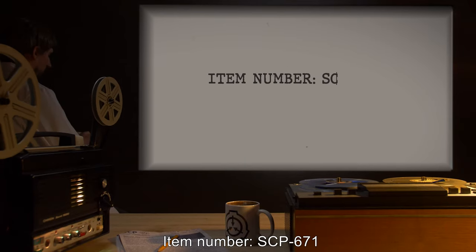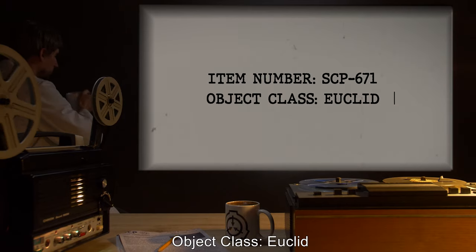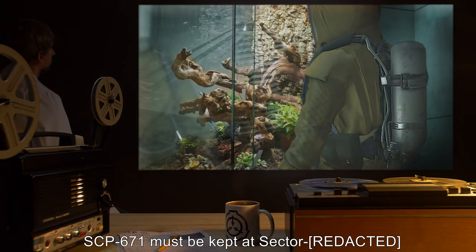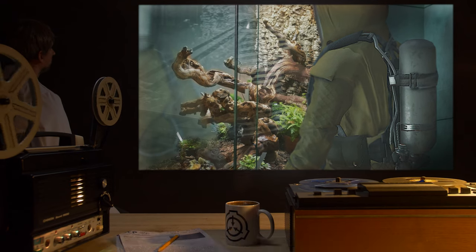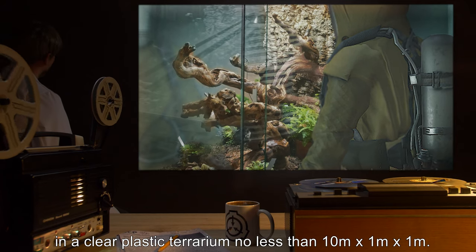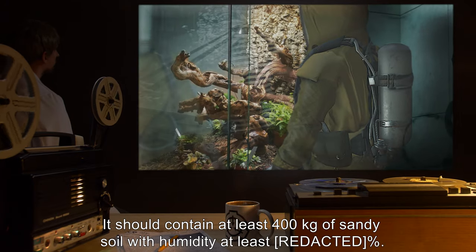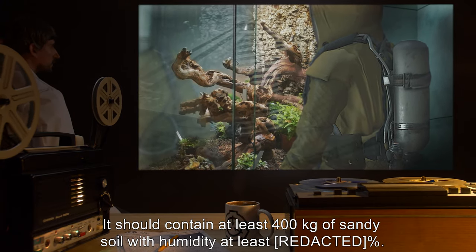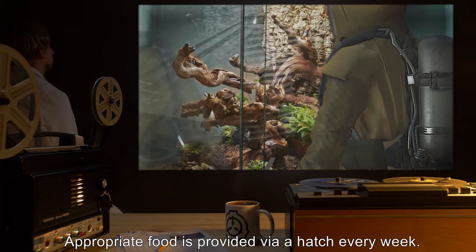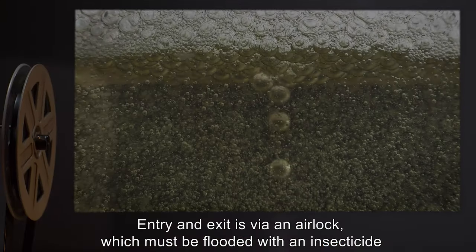Item number SCP-671, object class Euclid. Special containment procedures: SCP-671 must be kept at sector in a clear plastic terrarium no less than 10 meters by 1 meter by 1 meter. The terrarium is to be assembled by heat merging only. It should contain at least 400 kilograms of sandy soil with humidity at least at the appropriate percent. Appropriate food is provided via a hatch every week. The room is to be monitored by four cameras at all times.